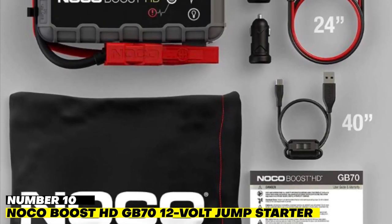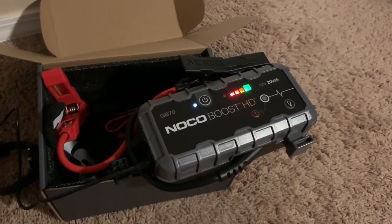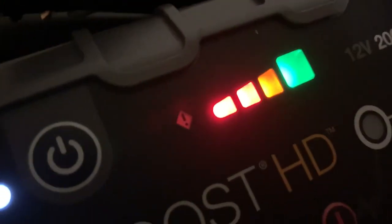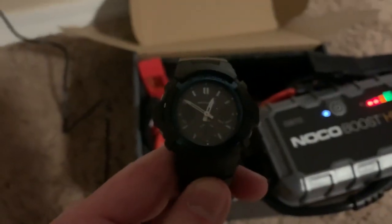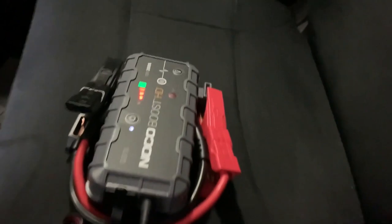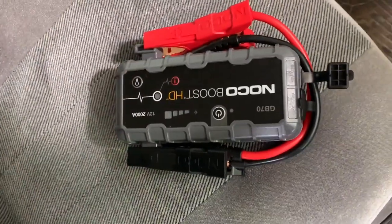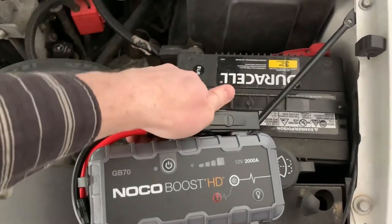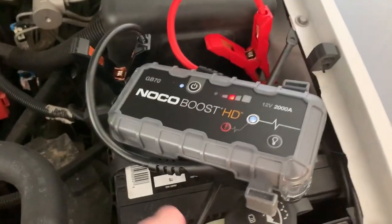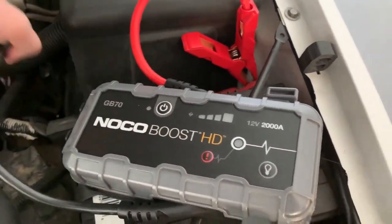Number 10: Noco Boost HD GB70 12-Volt Jump Starter. Noco's premier multi-functioning tool can do anything from charge your iPad to jumpstart your car's battery up to 40 times on a single charge, making it an incredibly versatile device to keep around. Most importantly, it keeps things extremely safe thanks to its spark-proof tech. All you have to do is connect it to any 12-volt car battery and let it go to work. It's also an extremely rugged gadget, further bolstered by its IP65 water-resistant rating.